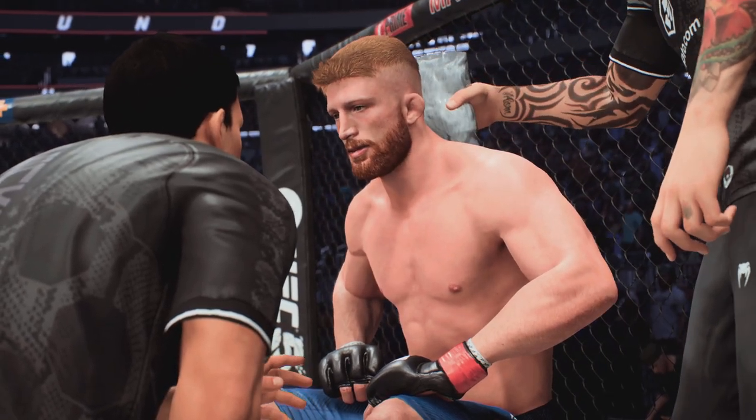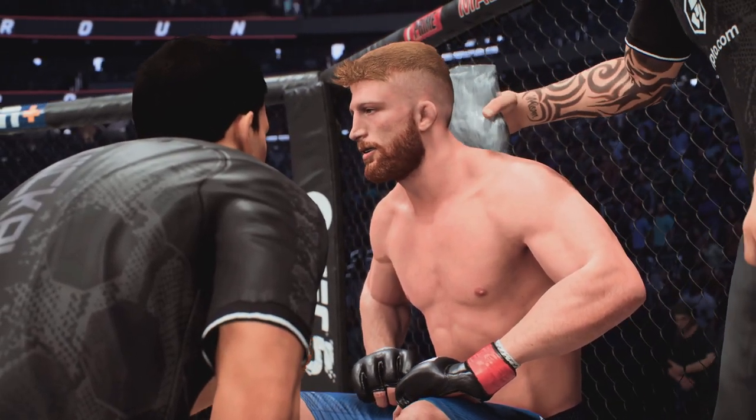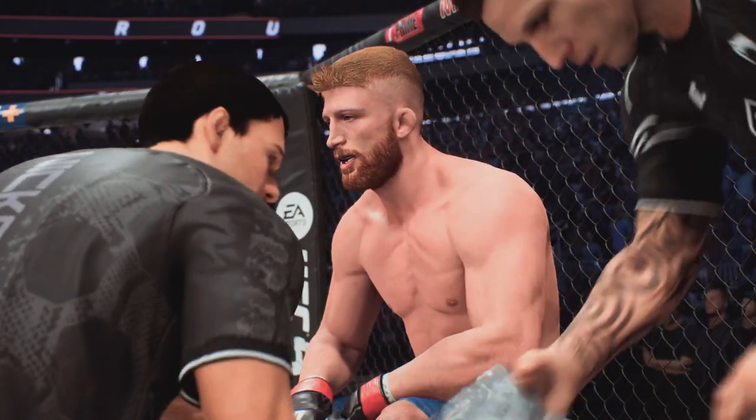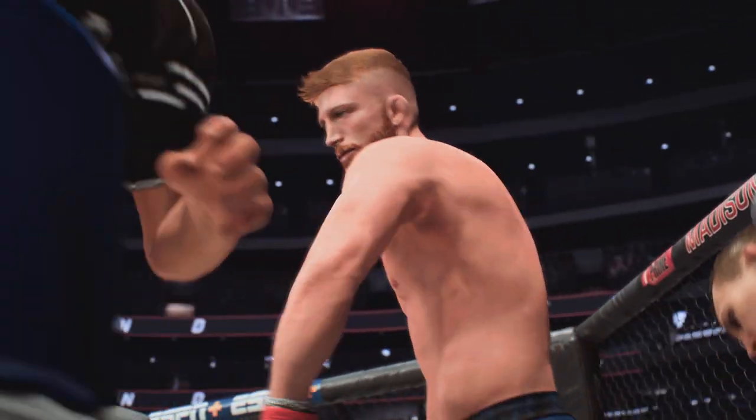Let's get this together now, man. Come on. I need you to wake up and get out there. You're losing this fight and I know you can beat him. Get out there, be aggressive.